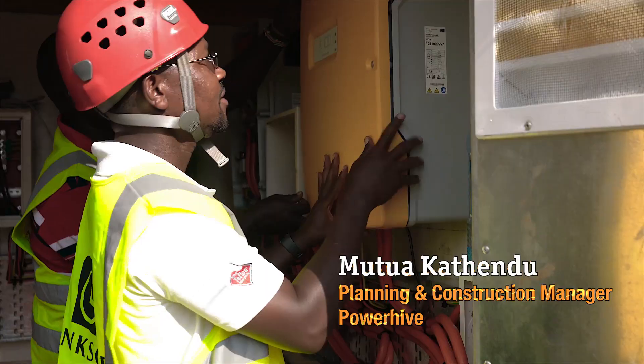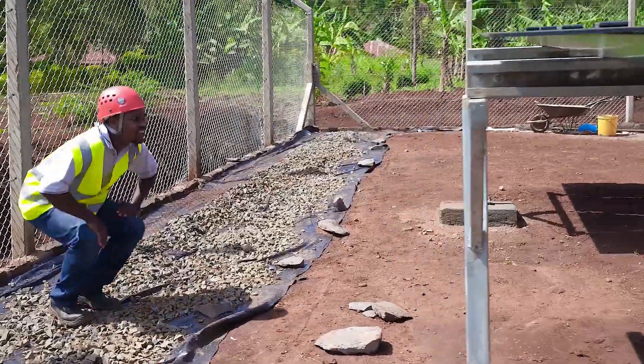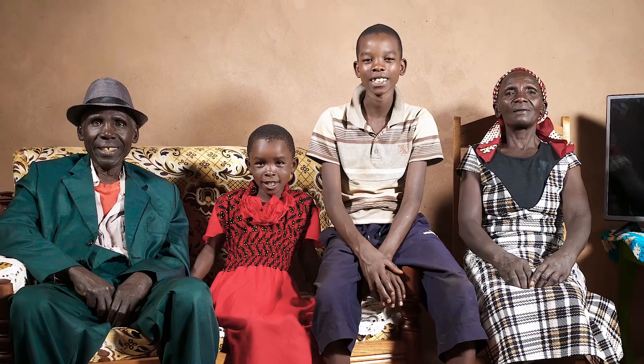My name is Uemutua Kathendu. I'm the planning and construction manager. Today we are at Kerosene. We are in the middle of the commissioning process, just about to start powering up our queens and getting customers having live power in their homes.